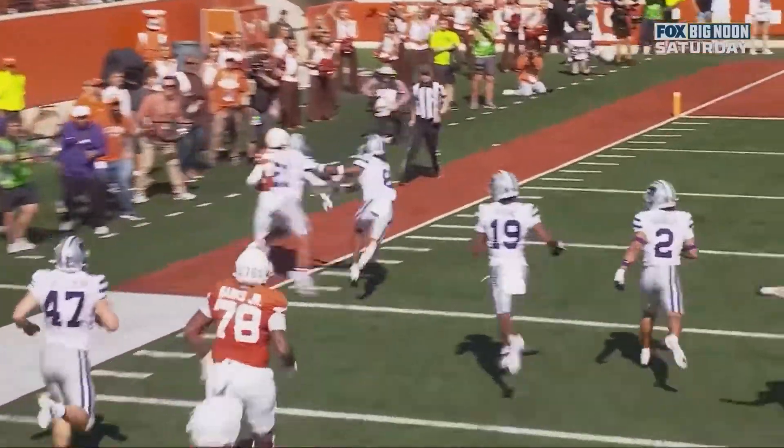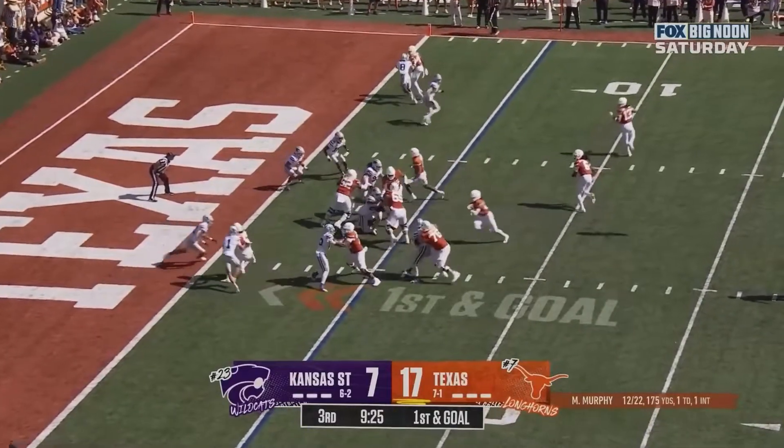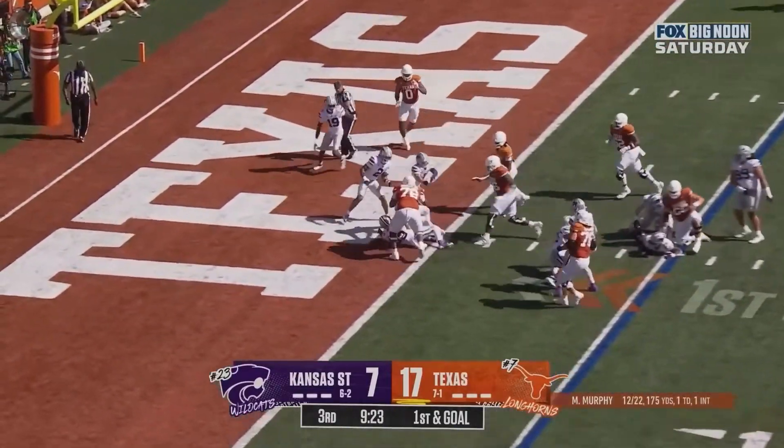Look how big you can drive a truck through there. They'll give it to him. Brooks — touchdown.